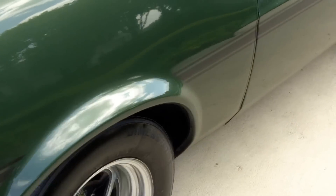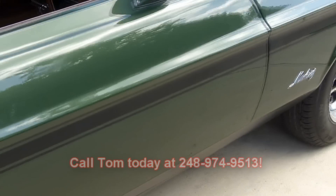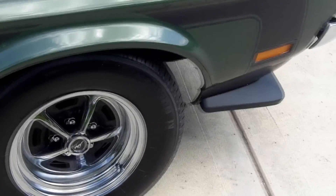Don't wait — call Tom today at 248-974-9513. This little gem is not going to last. It's a very rare car as well.